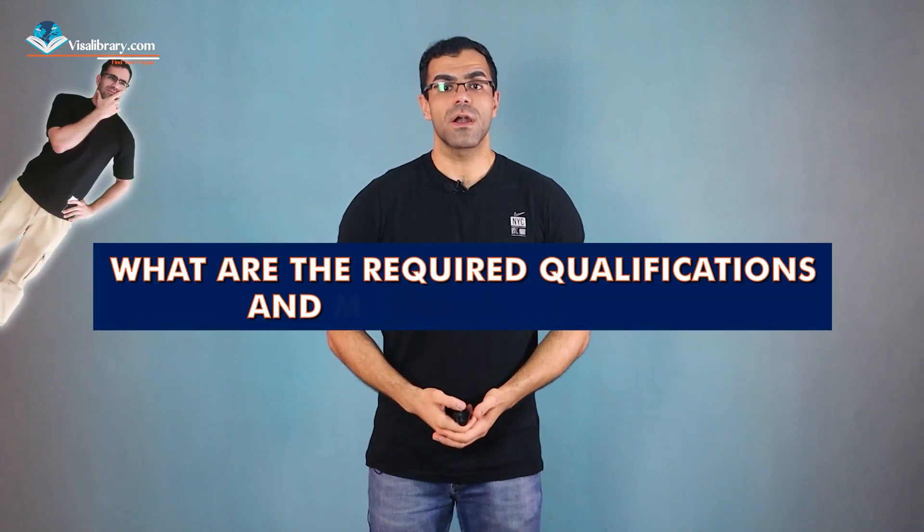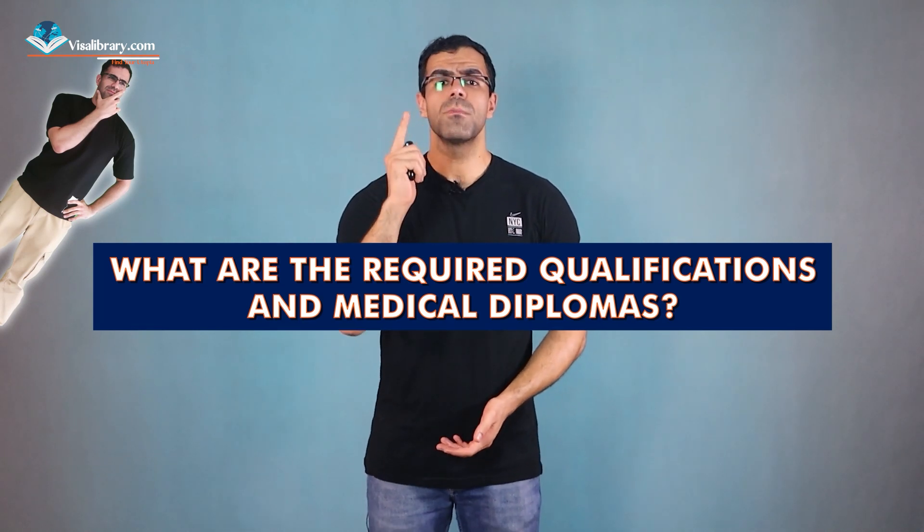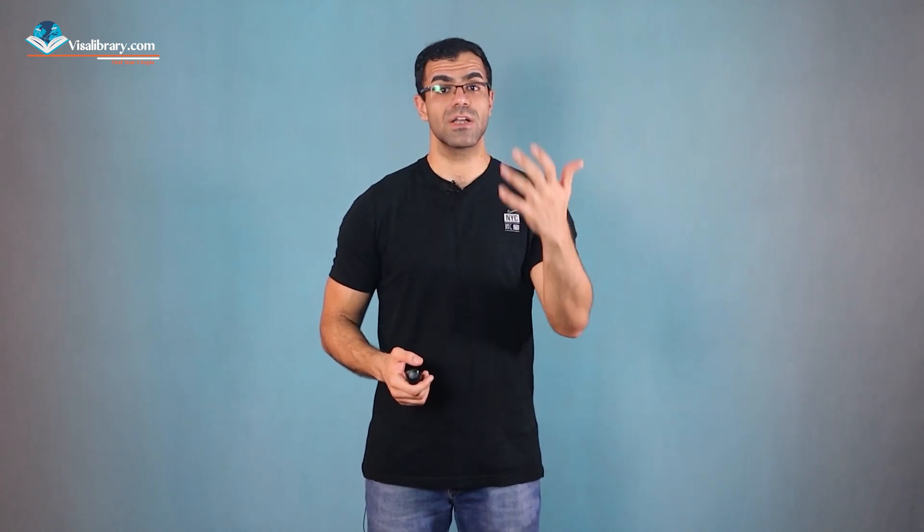What are the required qualifications and medical diplomas? Firstly, you must hold a medical degree from a recognized university, which typically requires six years of education. After obtaining your medical degree, you'll need to pursue postgraduate study in anesthesia.